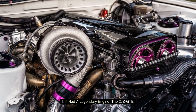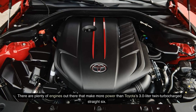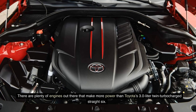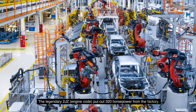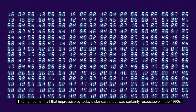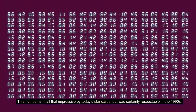Fact 1: It had a legendary engine, the 2JZ-GTE. There are plenty of engines out there that make more power than Toyota's 3.0-liter twin-turbocharged straight-six. The legendary 2JZ put out 320 horsepower from the factory. This number isn't all that impressive by today's standards, but was certainly respectable in the 1990s.